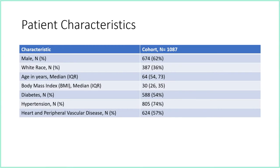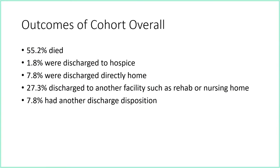These patients were mostly male at 62%, and 36% were white, making the cohort racially diverse. The median age was 64 years with a median BMI of 30. More than half had diabetes, almost three-quarters had hypertension, and heart disease or peripheral vascular disease was present in more than half. Mortality was high — 55% died, and nearly 2% were discharged to hospice. Only about 8% were discharged directly home, while 27% went to a rehab or nursing facility.